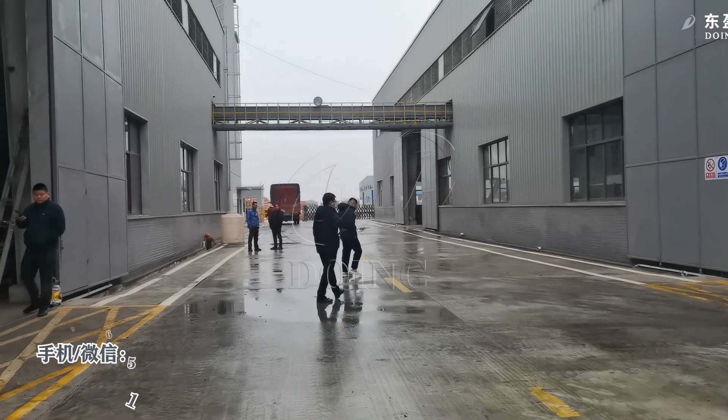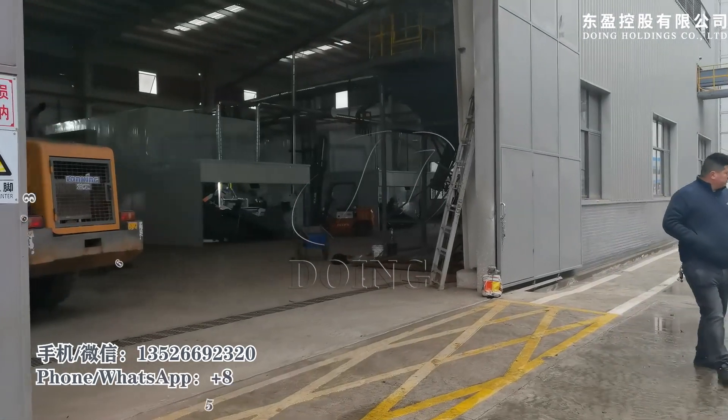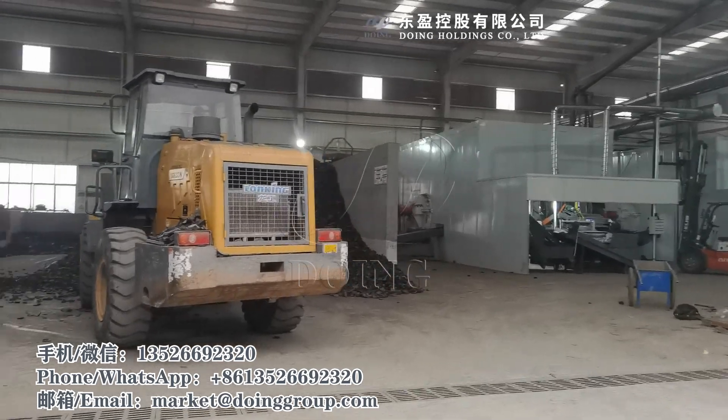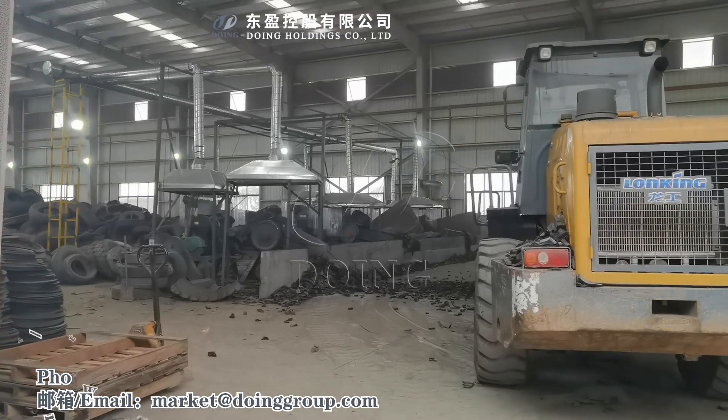Hello everyone, today I come to a customer's continuous machine running factory to see the running machine. Now I will introduce you to the whole factory. Firstly, this is the rubber powder machine.